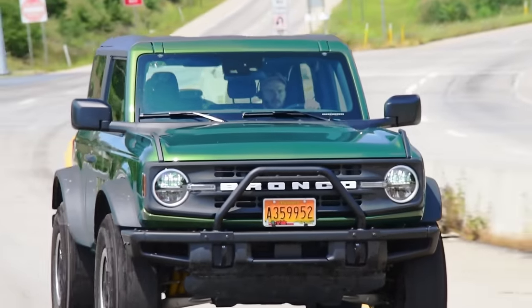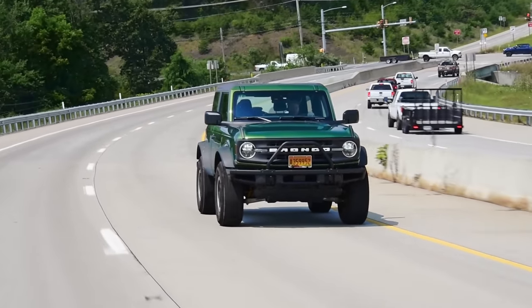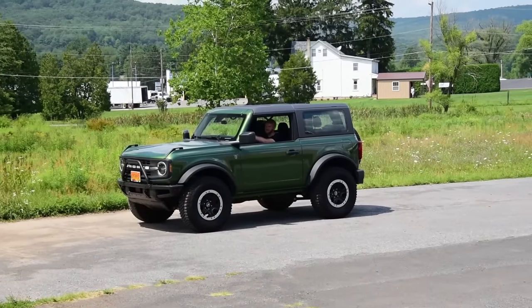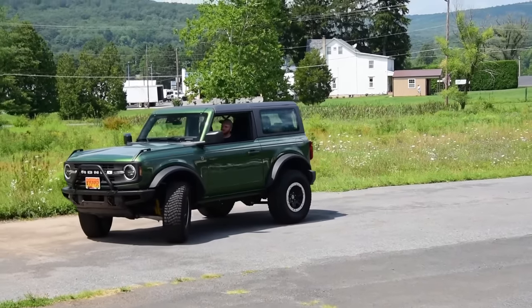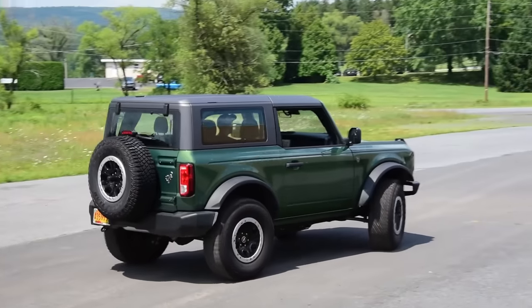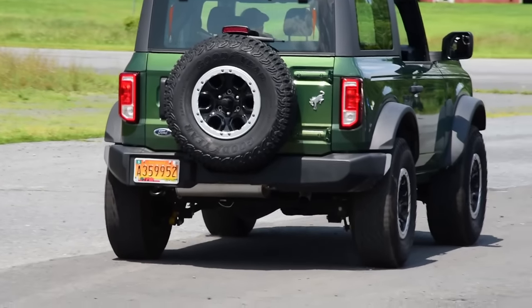You don't want a Ford Bronco — you want the original one. But you don't really want that either. You want the Icon Bronco. But The Smoking Tire just drove one, and those are $300,000 trucks. Suddenly $90,000 seems like a bargain.